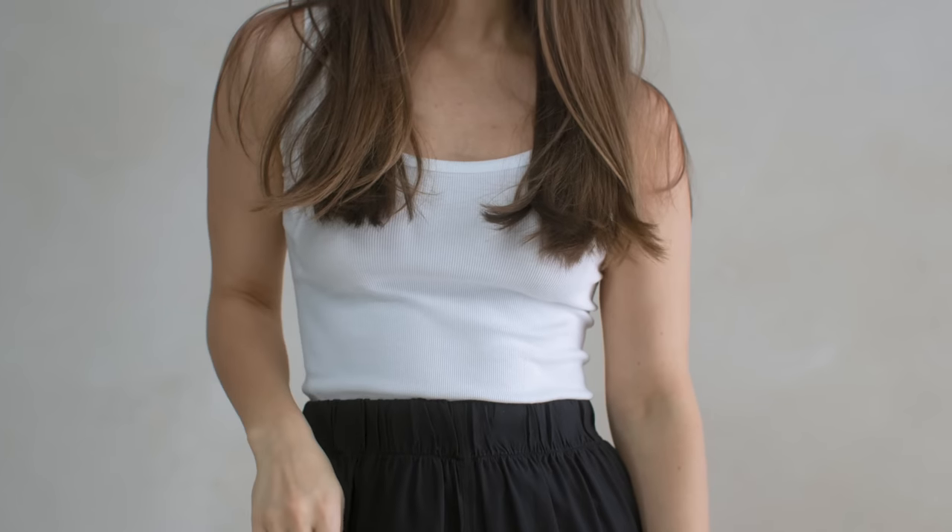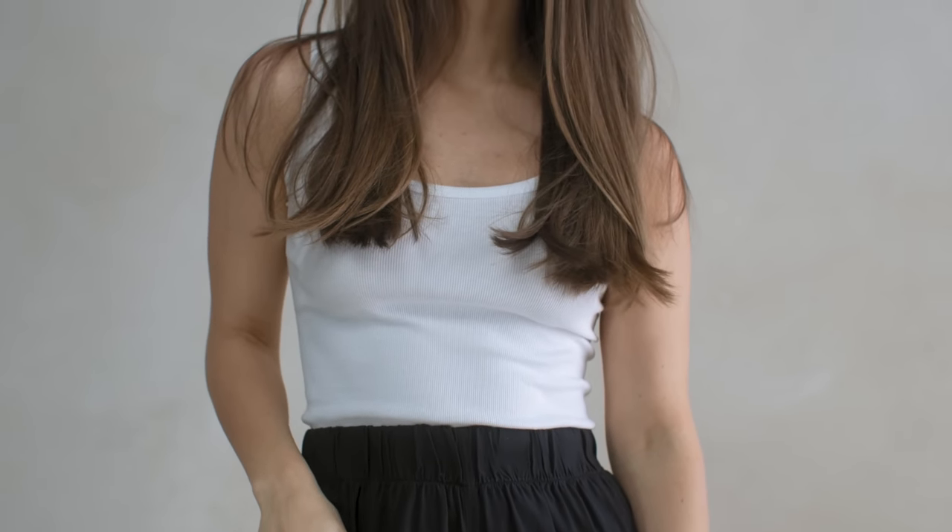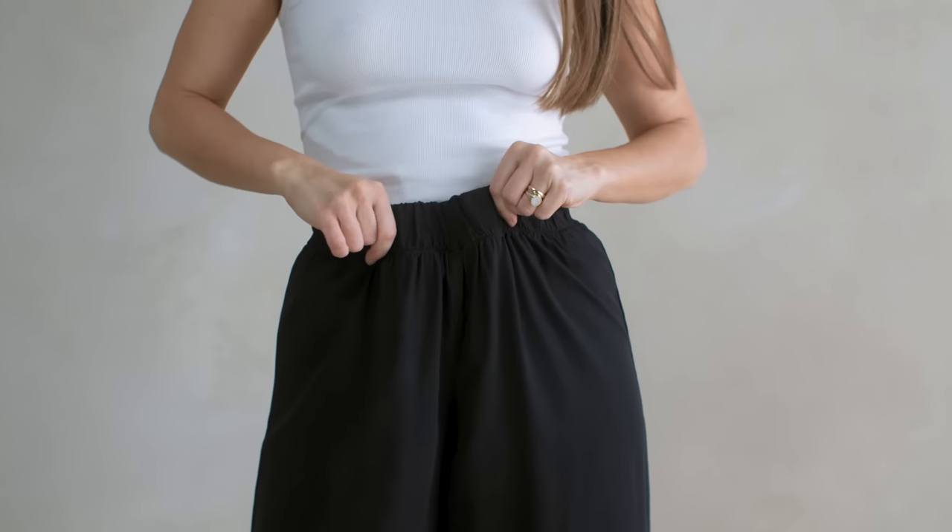Similar to the Creative CEO look, this is a local art studio manager look — someone who wants something understated yet loungy and still a little more business appropriate. I'm starting with a white Everlane tank and black silk wide-leg pants. These are older but I'll link similar options in the description, including a pair by Dallas Dawes that's the closest match.